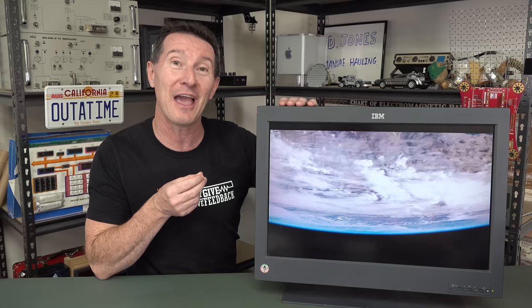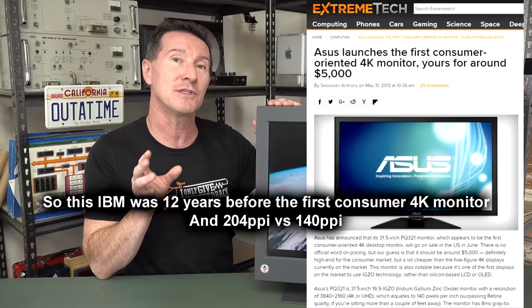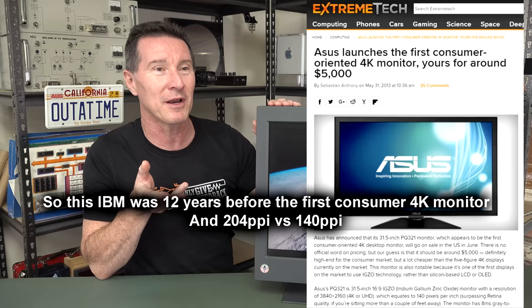$18,000. This is actually the upgraded model, the T221, released a year or so later, and they dropped the price to a bargain $8,000. But you've got to remember — 4K resolution, 3840 by 2400, in the year 2000. 4K monitors actually haven't been around for that long. The first consumer 4K monitor, I believe, was an ASUS monitor in 2013 and it was a 31-inch monitor.